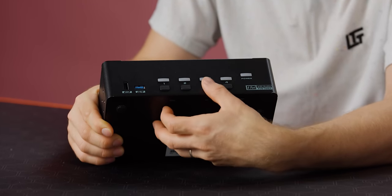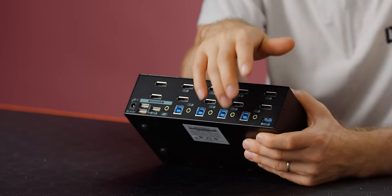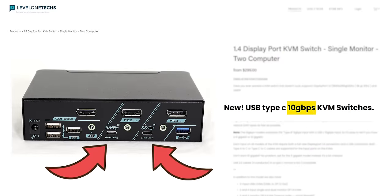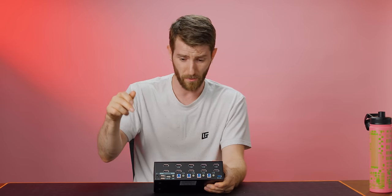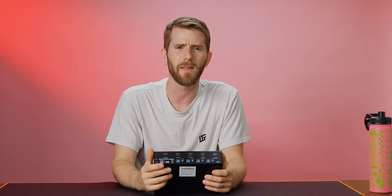The buttons on the front switch which computer you want, but of course there's an easier way — which I showed you already. There's also a version that supports USB 3 5Gbps and one that supports USB 3 10Gbps, meaning you could have a storage device connected through your KVM and transfer files at up to 10 gigabit per second.